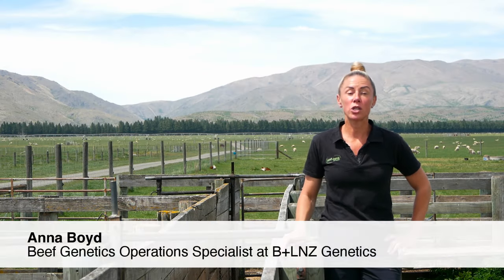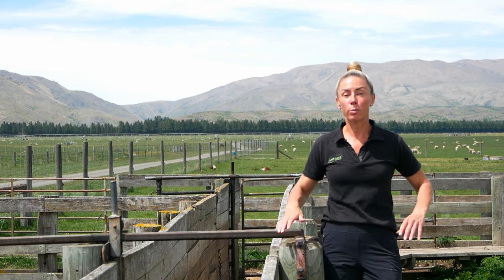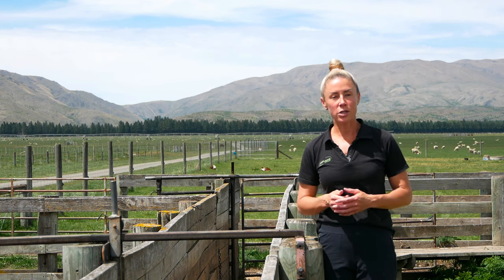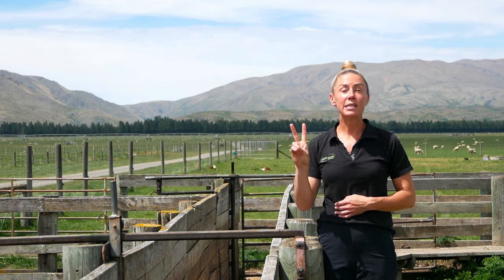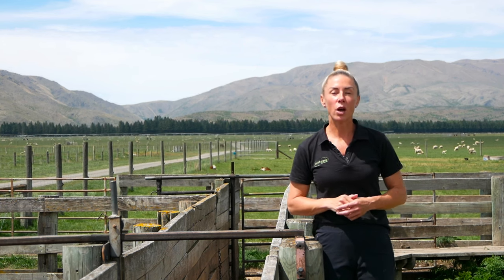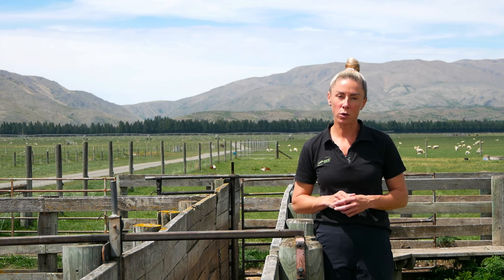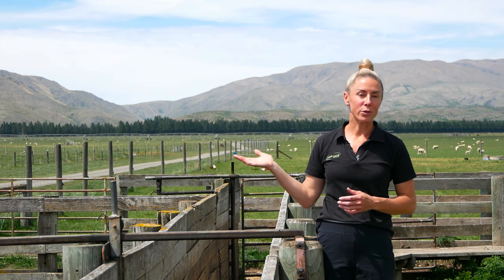Hi, I'm Anna Boyd and I'm the genetics operations specialist for Beef and Lamb New Zealand Genetics. Today I'm here in the beautiful Mackenzie country to talk to you about one of my favourite beef cattle management tools, body condition scoring. What this video will cover today is what is a body condition score, why you should body condition score, when during the year you can body condition score, and most importantly how to body condition score using some of our lovely cow models here on farm.